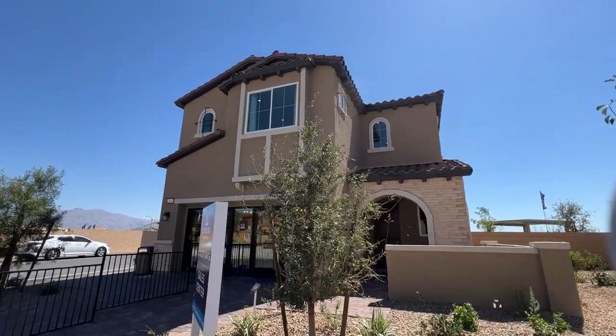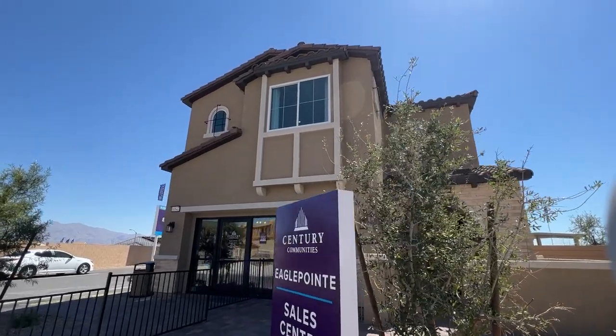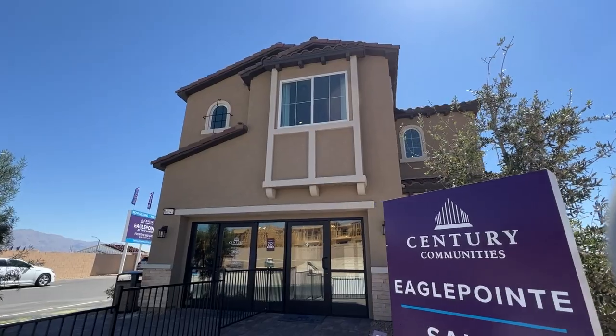Ladies and gentlemen, welcome back to the channel. Jack Graham here, realtor with SimplyVegas, showing you today the floor plan 2126 built by Century Communities.